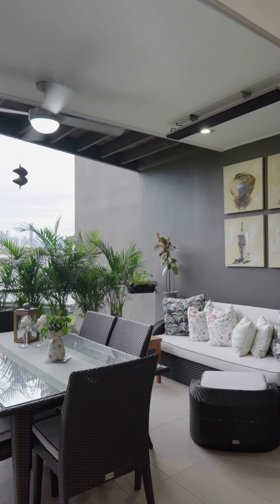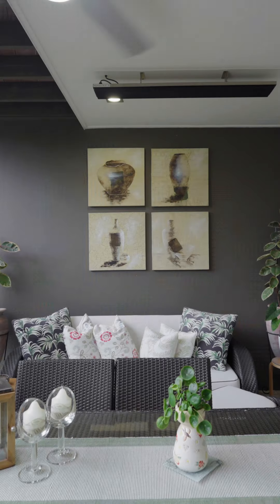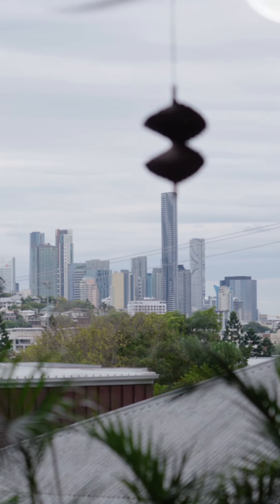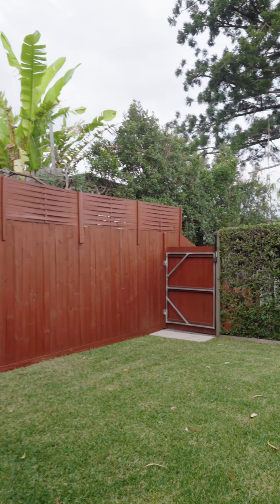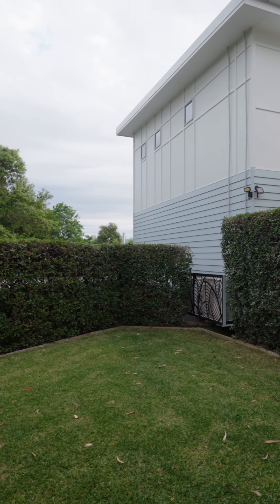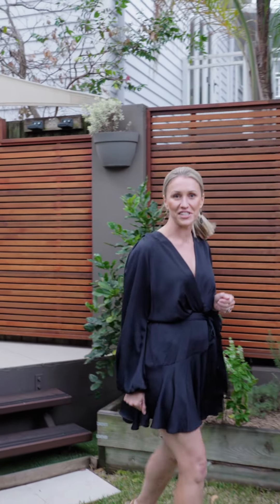This property is perfect for entertaining, with seamless indoor-to-outdoor entertaining options flowing beautifully to this private landscaped garden with established hedges and a veggie garden.